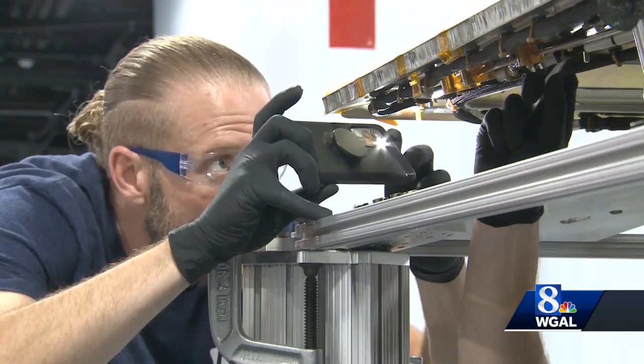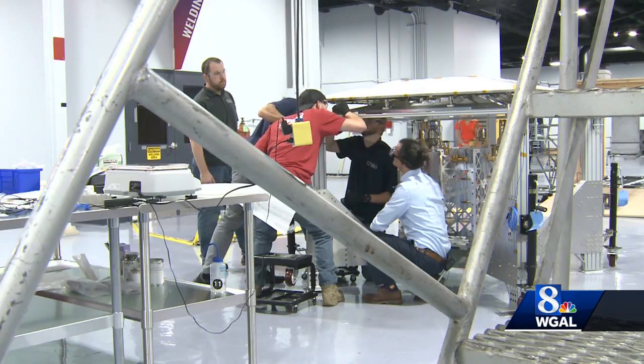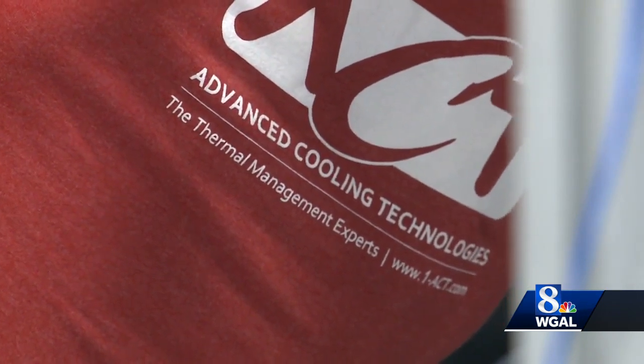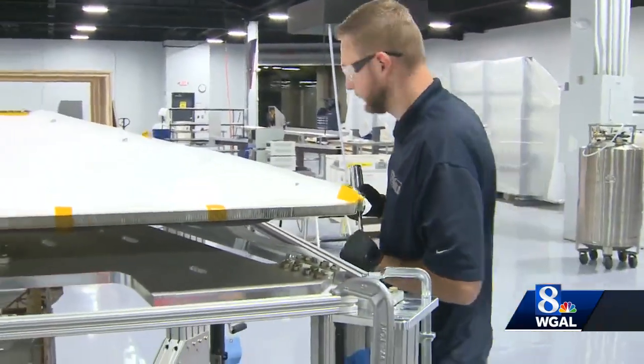It's basically like a last little inspection to make sure that there's not anything that shouldn't be there when they go to do the final installation. Jimmy Hughes and the team of engineers at Advanced Cooling Technologies are putting the finishing touches on their latest innovation — the thermal management system for the NASA VIPER rover.